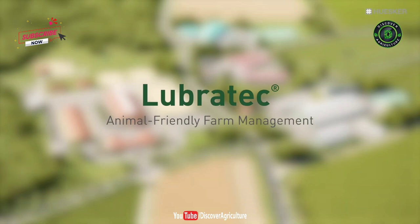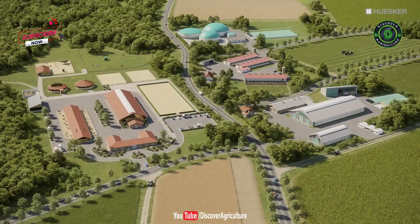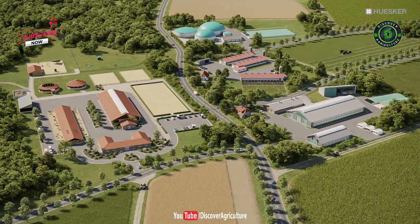For over 30 years the Lubrotec brand has been synonymous with first-class solutions for animal-friendly livestock farming and efficient farm management.